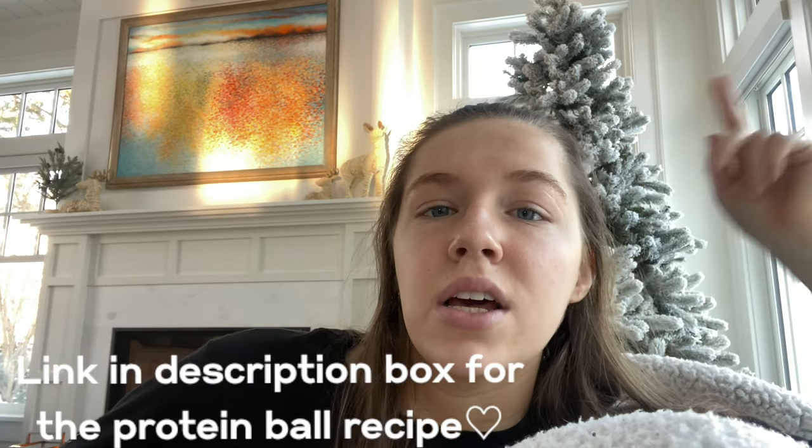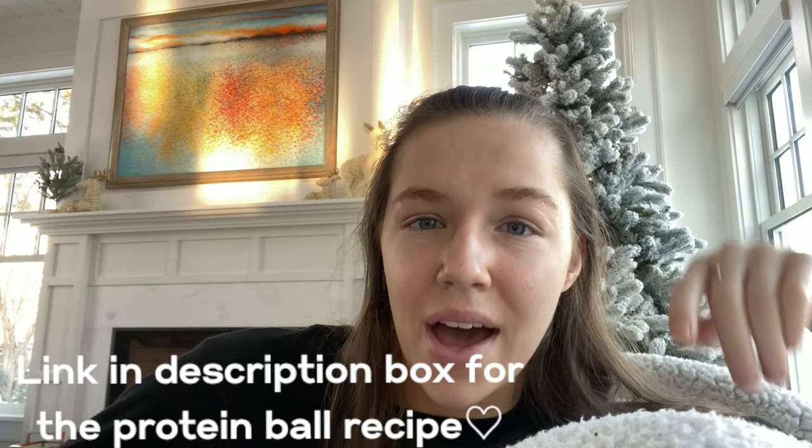I woke up around 7:20-7:30. I made some breakfast — I have my obsession of an open face peanut butter and jelly, and then I had some energy balls. If you want to see how to make the perfect energy balls, I will leave the link to the blog post about that down below.